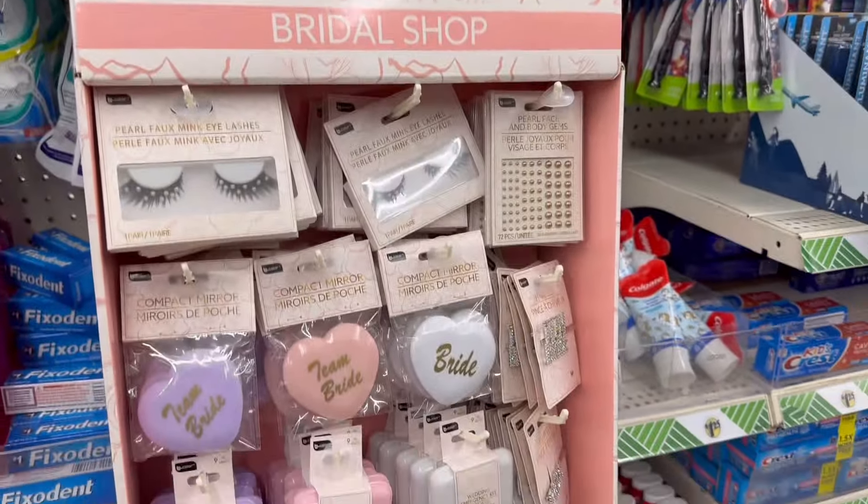All right guys, look at this part over here. I'm walking around — it says Bridal Shop. So if you're getting married or you know someone getting married, tell them to come to the Dollar Tree because they have all their items here for your bridal party.